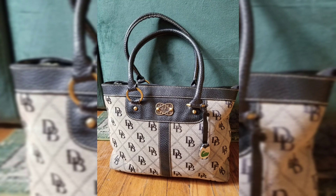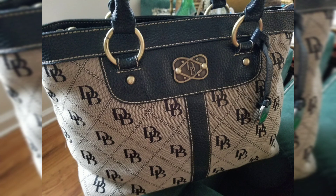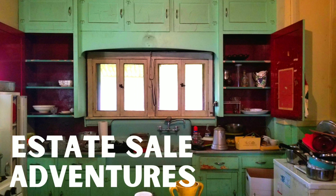I also got a vintage Dooney & Bourke purse that is in nice shape with all the hardware on it. I looked these up and they maybe sell for $30 or $40 — not huge, but it's just a beautiful piece and I was glad I grabbed it.